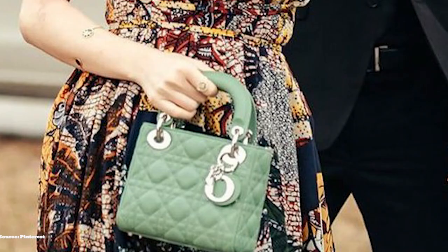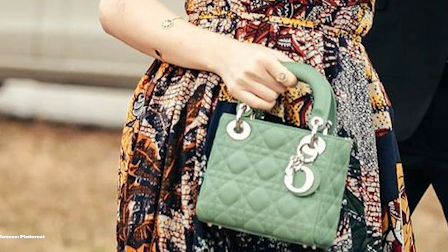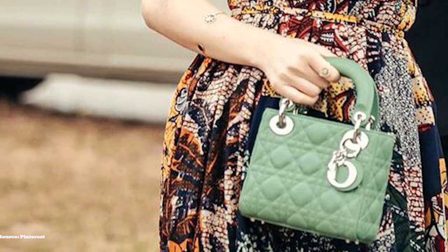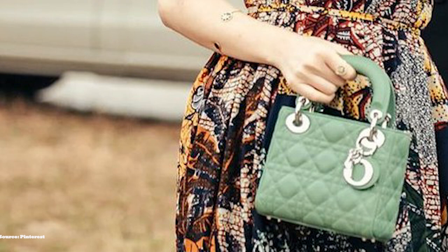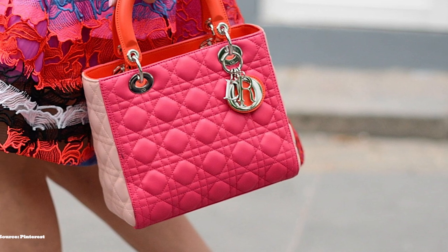The Lady Dior is also adorned with Dior's signature cannage motif, a pattern inspired by Napoleon III's chairs used by Christian Dior to welcome his clientele into his atelier at his first show in 1947. The Lady Dior bag has been reimagined and revitalised countless times. It is now available in five different sizings: the Lady Dior Micro, the Lady Dior Mini (introduced in 2015), the Lady Dior Medium, the Lady Dior Large, and the Large Dior Lady Shopping Tote.